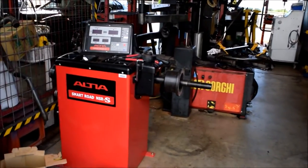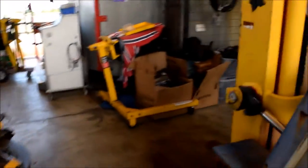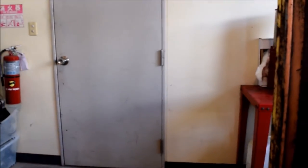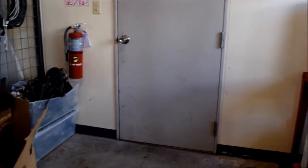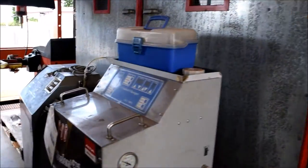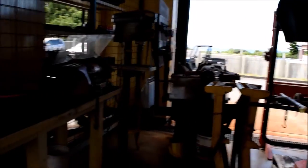So immediately walking in, we see a tire balancing machine and a tire mounting machine. Behind that door is the paint booth — they're spraying in there right now, so we'll check up on their progress in a little bit. There's a stripped-down 2JZ and some miscellaneous shop equipment: a brake lathe, drill press, just the basics.